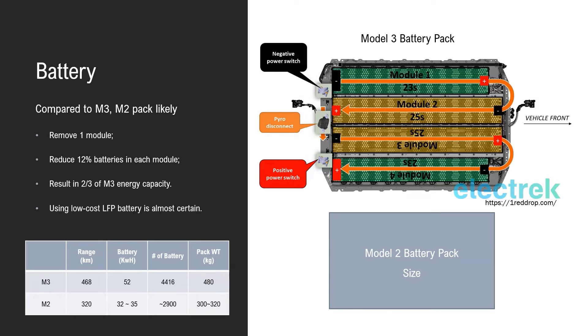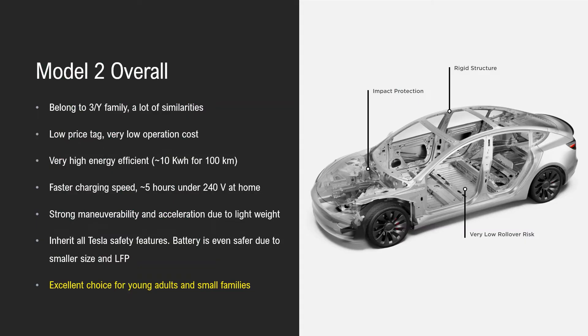We've drawn a symbolic size of the Model 2 battery pack — you can see it's much smaller than the Model 3 pack, which actually enhances the safety of the car. Overall, Model 2 will be an amazing car. It belongs to the Model 3 and Y family and has a lot of similarities.